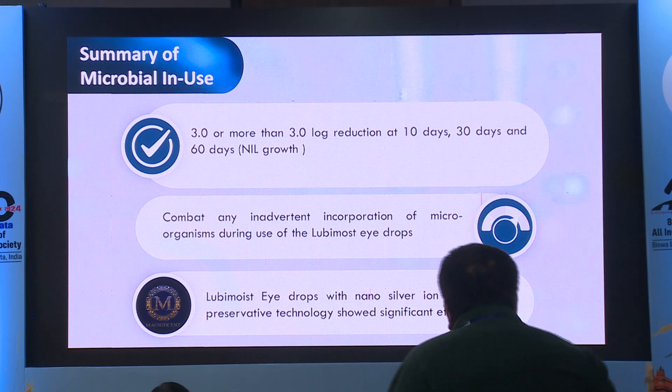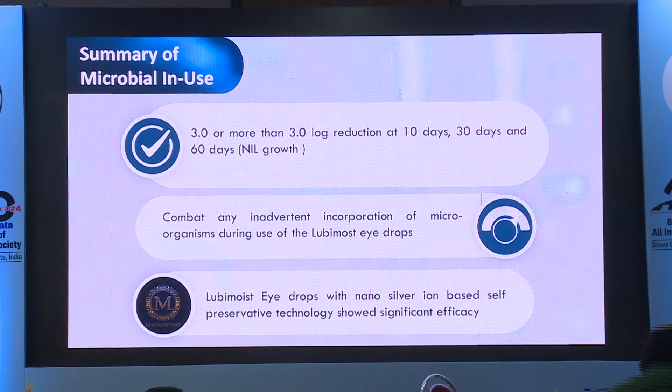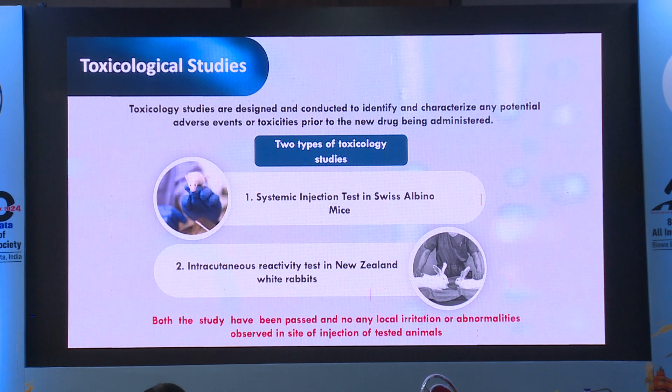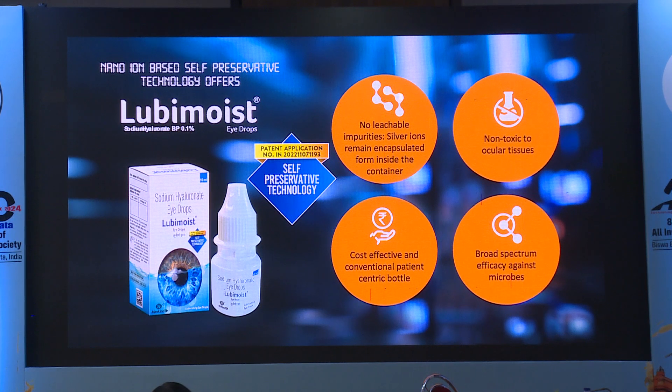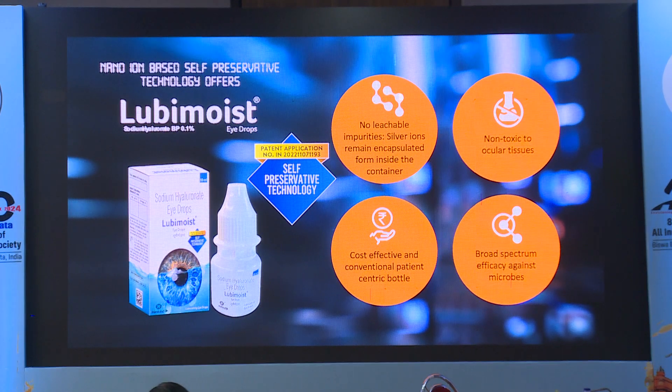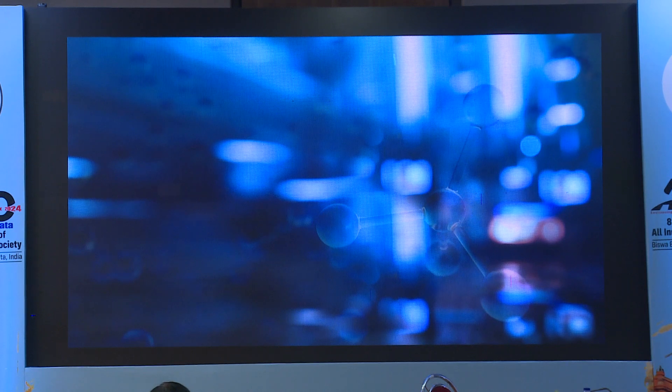Lubymoist eye drops with nano-silver iron-based self-preservative technology showed a significant amount of efficacy. Toxicological studies were also done, including systemic injection in animal models and an intra-cutaneous reactivity test — and it passed both tests. In Lubymoist, there are no leachable impurities; the silver ions remain encapsulated inside the container. It is non-toxic to ocular tissues, cost-effective, and has a broad spectrum of efficacy against various microbes.